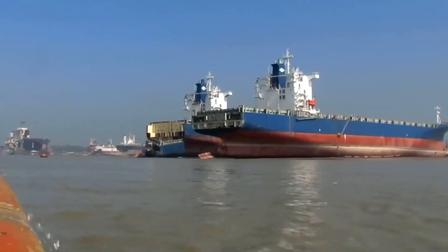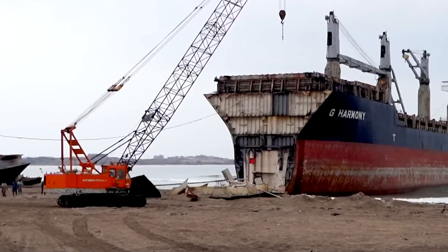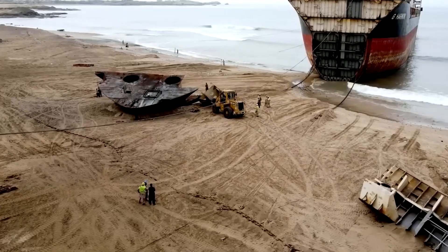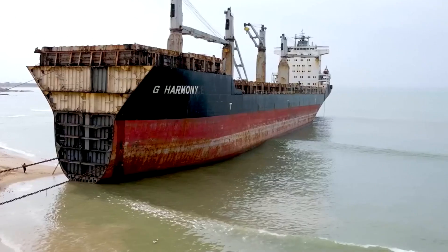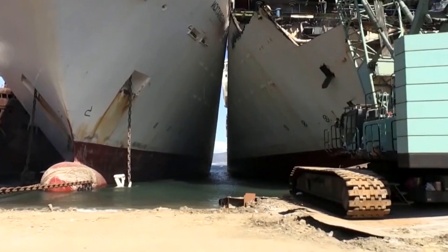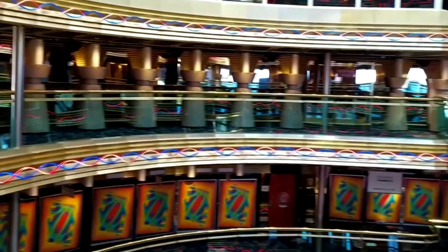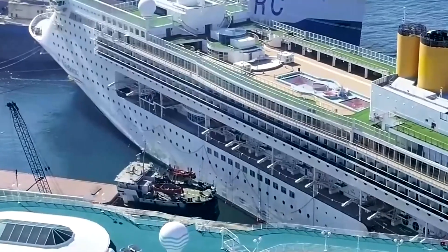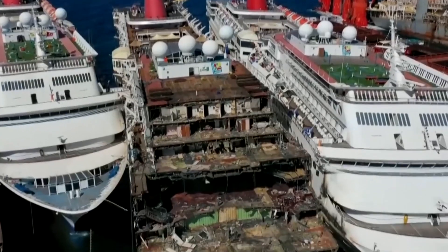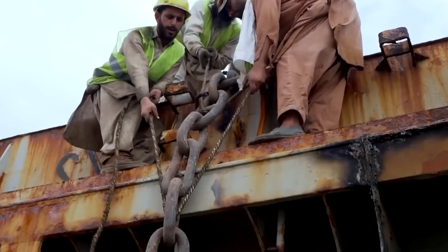A team of tugboats tows the vessel into the scrapping yard for the last journey of its life. This critical moment always takes place during the few hours of high tide, because only the rising seawater lifts the massive hull, creating enough depth for the tugboats to control direction and thrust. This ensures the ship can slide deep onto the sandy beach without drifting off course or getting stuck offshore. If the calculations are wrong, the entire operation faces major difficulties. When everything goes according to plan, the ship moves onto the beach under its own momentum, and as the tide recedes, the hull settles firmly into the shoreline, exposing the enormous underside hidden beneath the water for decades.